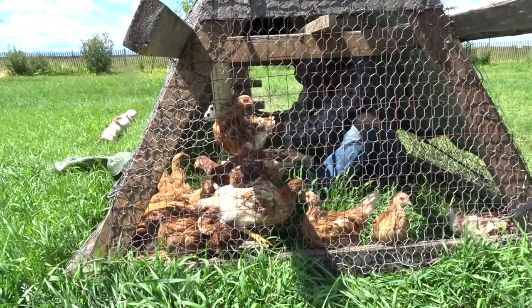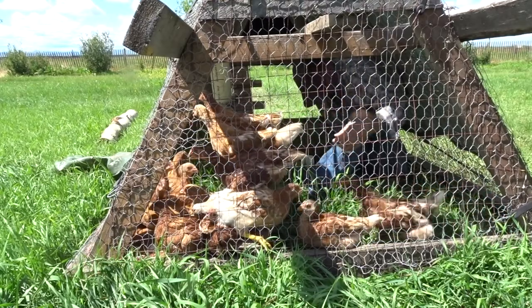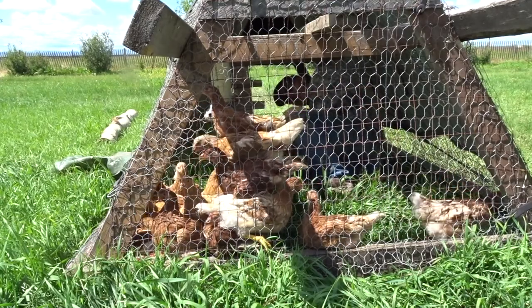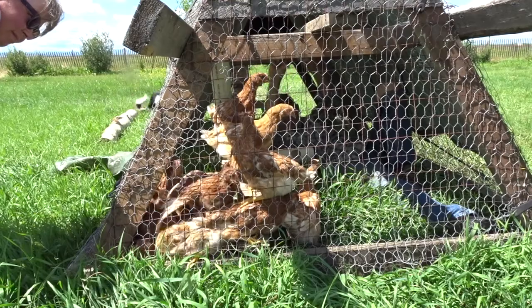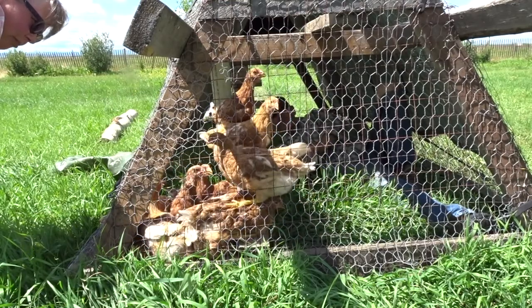Looks like you're almost done anyway. It's a chicken pile. You guys don't have to be so stressed out. Look, go if you're there and give him a little peck.